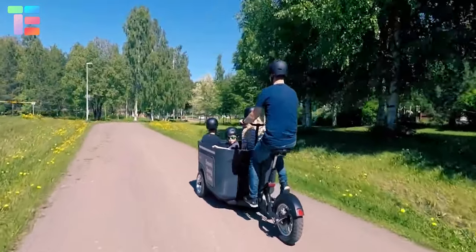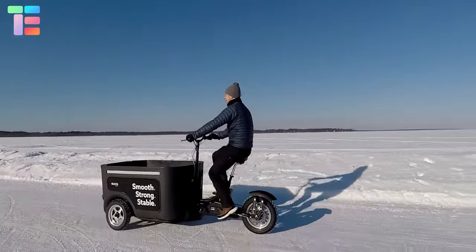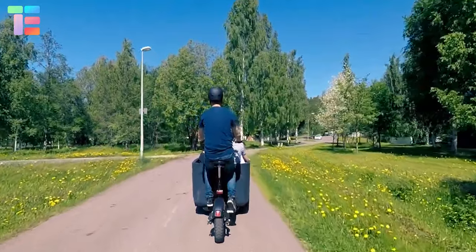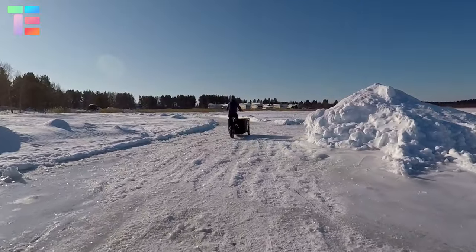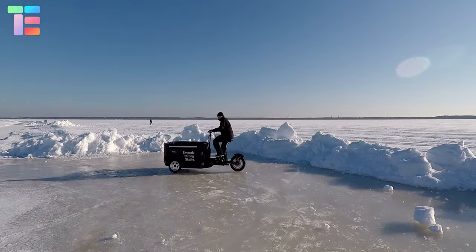The cargo pod is designed to withstand all weather conditions and carry a load of up to 213 kilograms. It provides seats for eight children with safety. The low center of gravity and long wheelbase ensure a stable ride and safe turns. The OUCA cargo bike is a futuristic electric cargo bike.